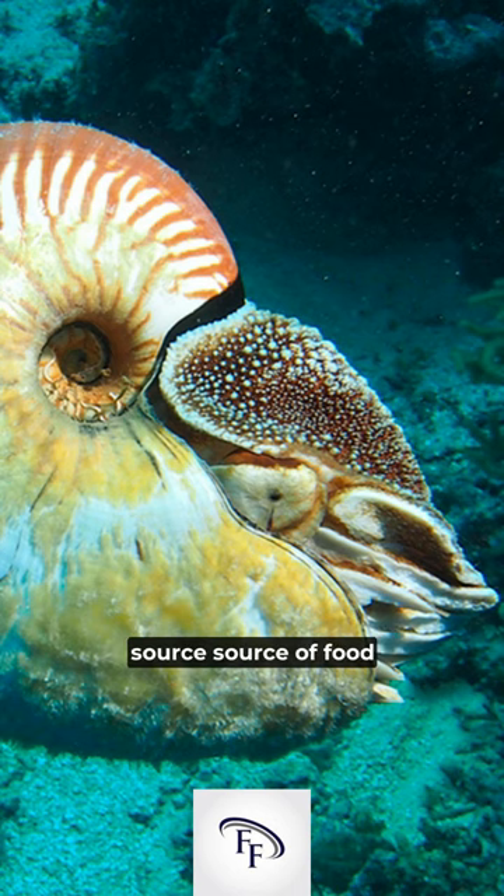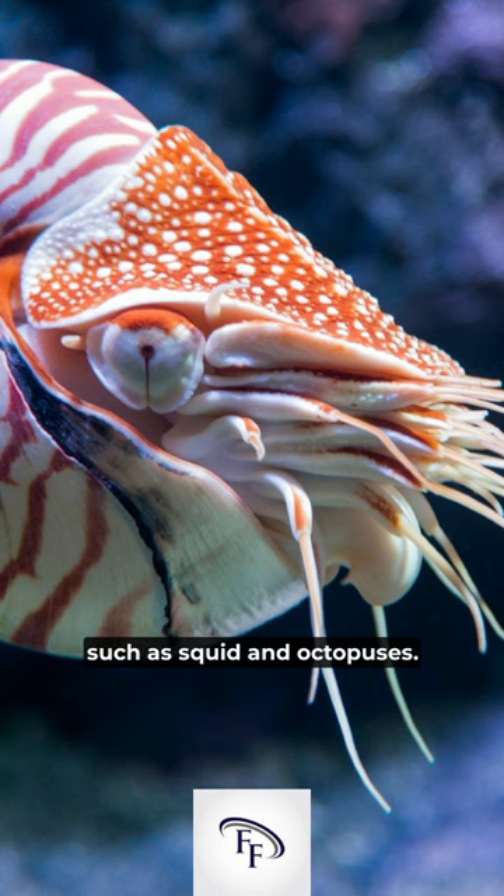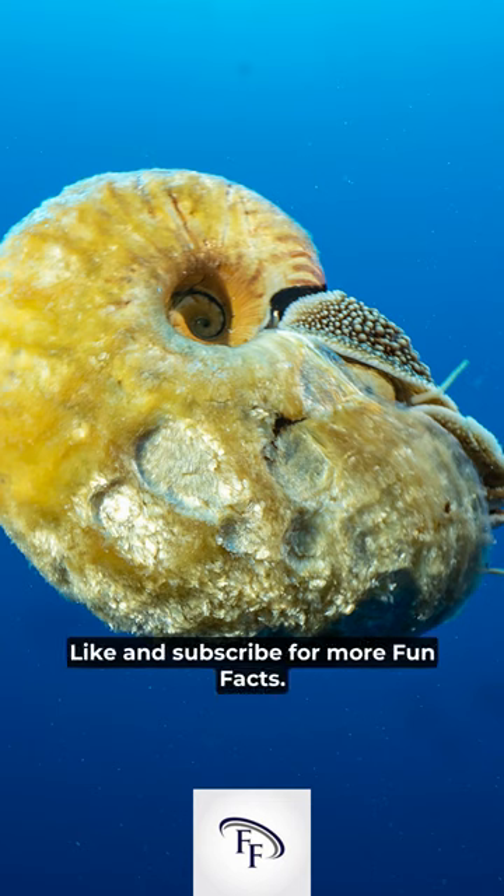And number five, nautiluses are a valuable source of food for many larger ocean predators such as squid and octopuses. Leave a comment with the next animal you want to see a video about. Like and subscribe for more fun facts.